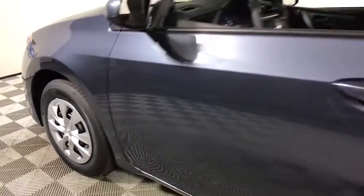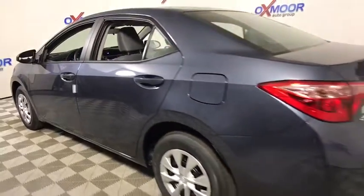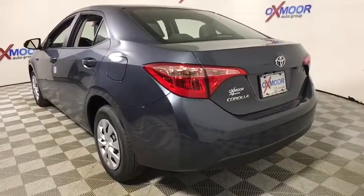The 2017 Toyota Corolla. The Corolla is still a great option for those who want dependability, comfort, and value. This vehicle has less than 100 miles.